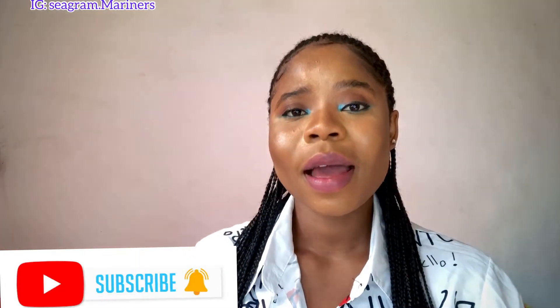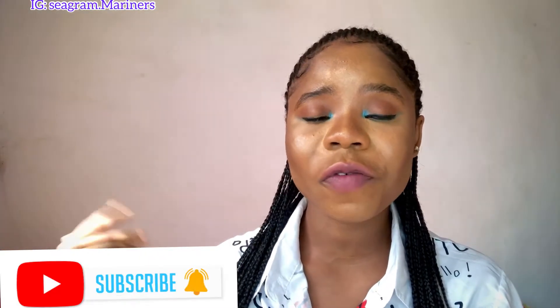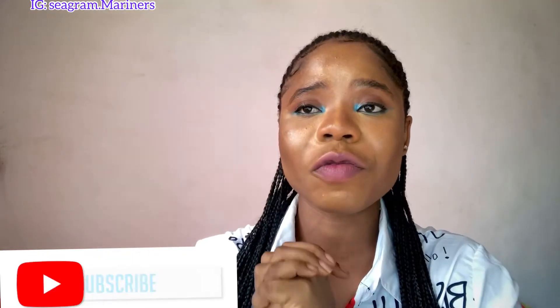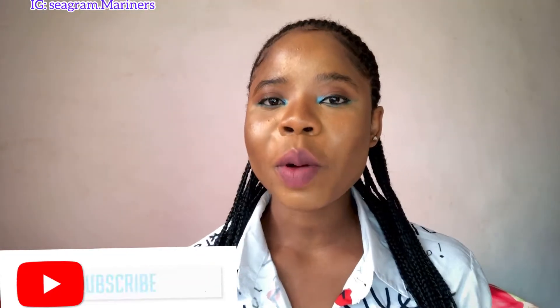A few weeks ago I dropped Part 1 of this video, and I checked back a few weeks later and realized that this video has topped all my videos so far. I really appreciate you guys — those that have watched that video, thank you so much. So Part 1 was all about how to become a sailor.